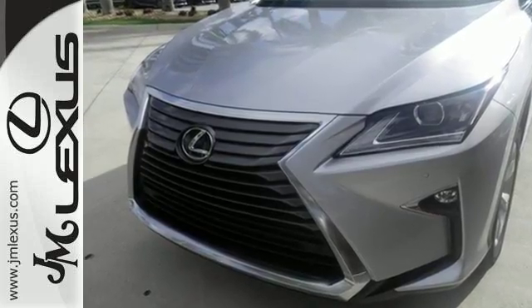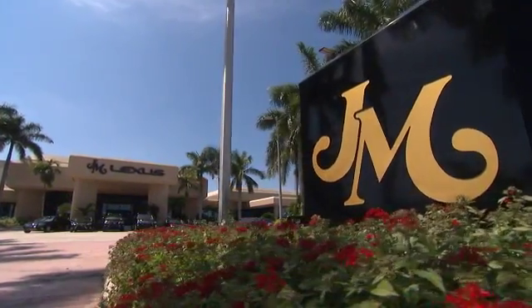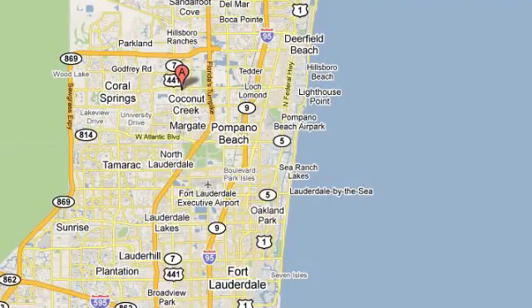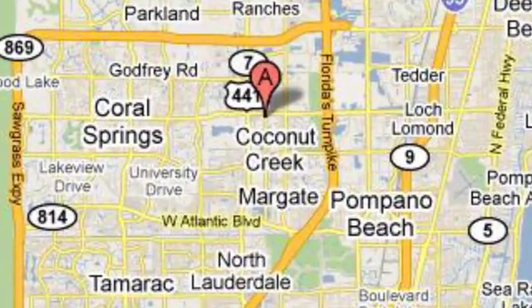Stop by for a test ride. JM Lexus, the world's number one Lexus dealer since 1992. We're conveniently located just east of 441 on Sample Road in Margate, Florida, just west of the Turnpike.